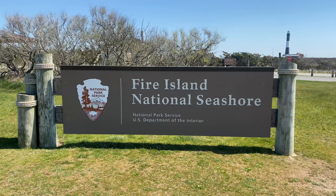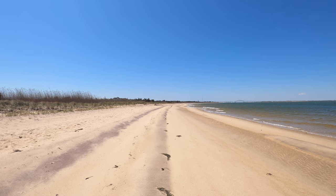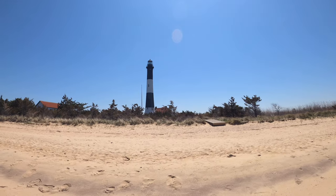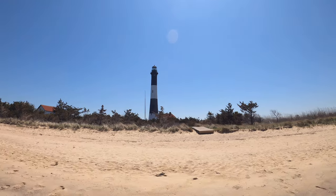Fire Island National Seashore in New York is about 26 miles long, and is one of four barrier islands protecting Long Island. On the western end is the Fire Island Lighthouse.